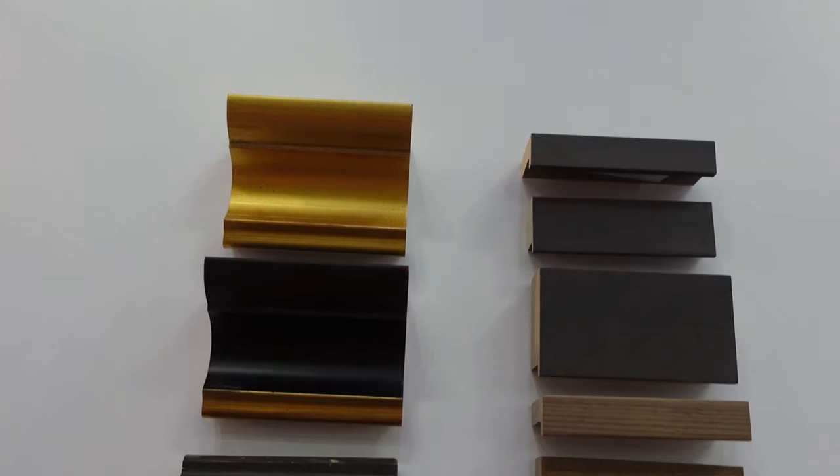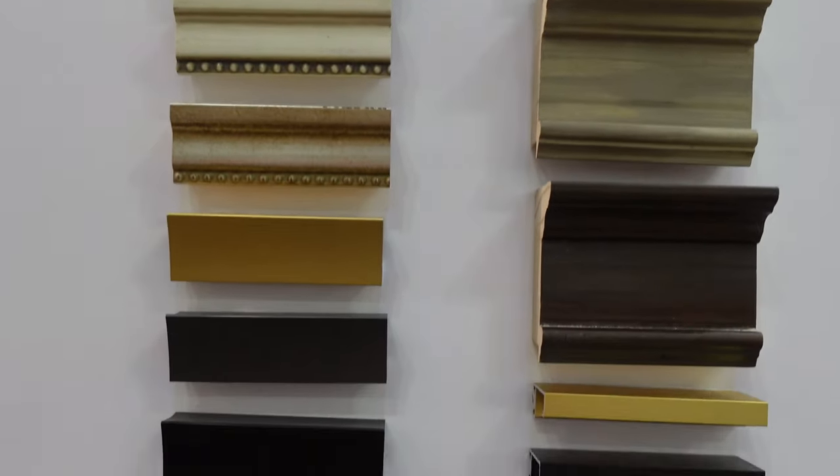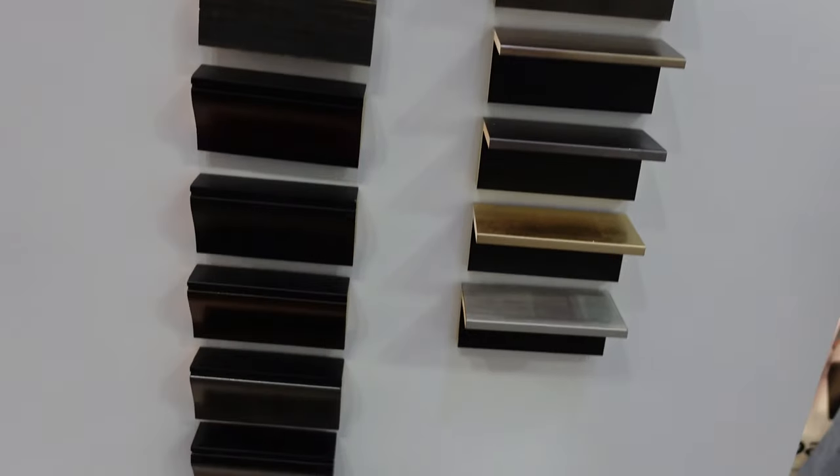There are frames with the acrylics, there are float frames which make them stand out, as well as a lot of backing hardware to hang them in some unique fashions. They're really a gorgeous item.